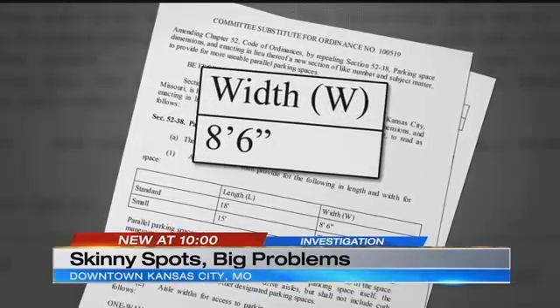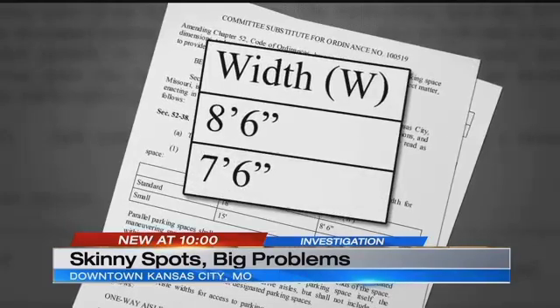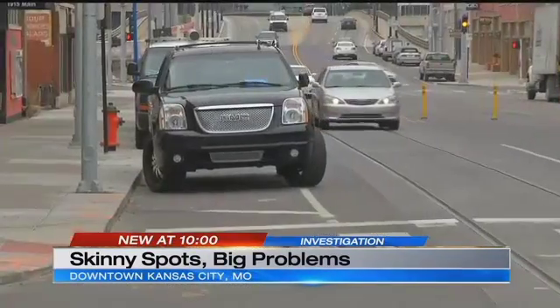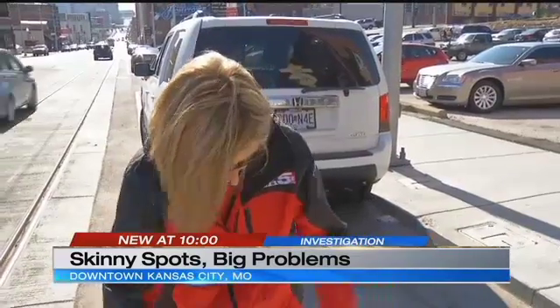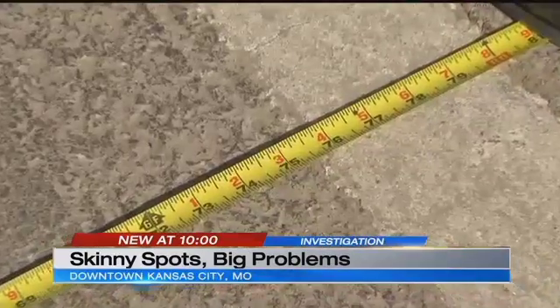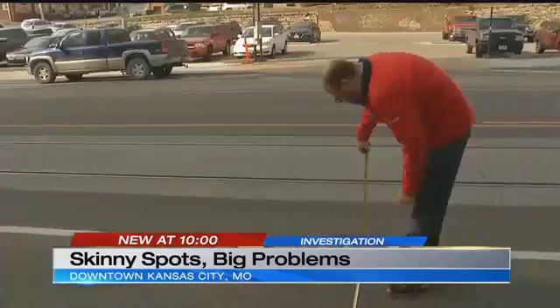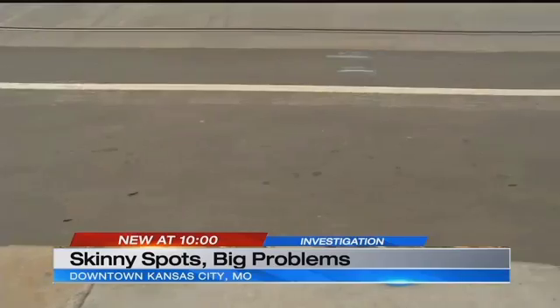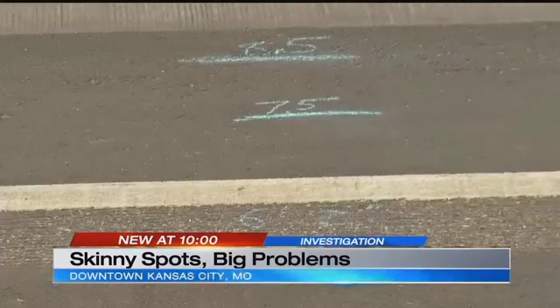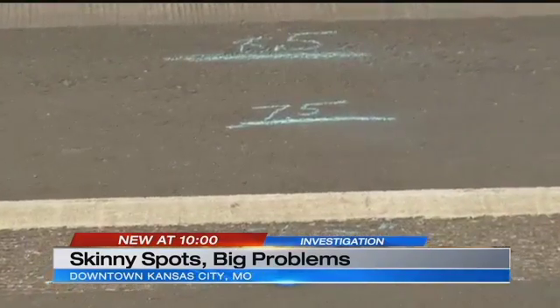Parking spots are supposed to be 8½ feet wide. A compact spot is 7½ feet. Head to the streetcar line — wow, skinny spots. Check out this spot here: 6 feet 4 inches. 6 feet 1½ inches right here. We used a tape measure and chalk, and you can clearly see parking spots aren't standard. They aren't even compact.